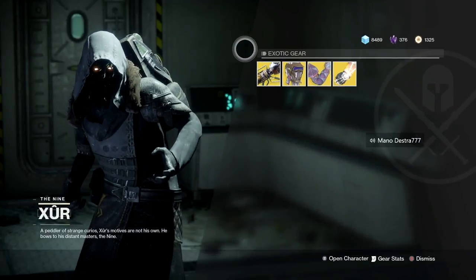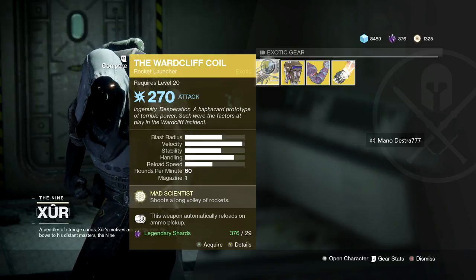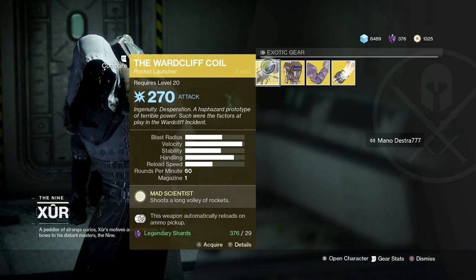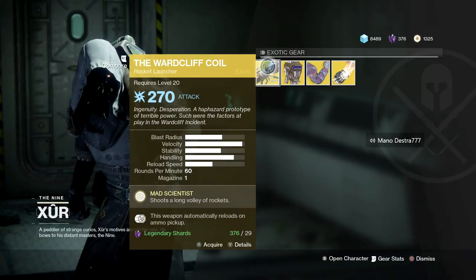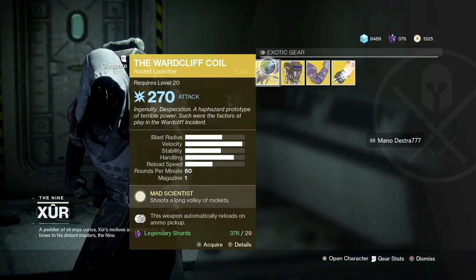Xur is starting off with the Wardcliff Coil — 'ingenuity, desperation, a haphazard prototype of terrible power, such were the factors at play in the Wardcliff incident.' It has the exotic perk Mad Scientist, which shoots a long volley of rockets. If you do not have this, make sure you pick it up — it's a great weapon and does a lot of damage against mobs.